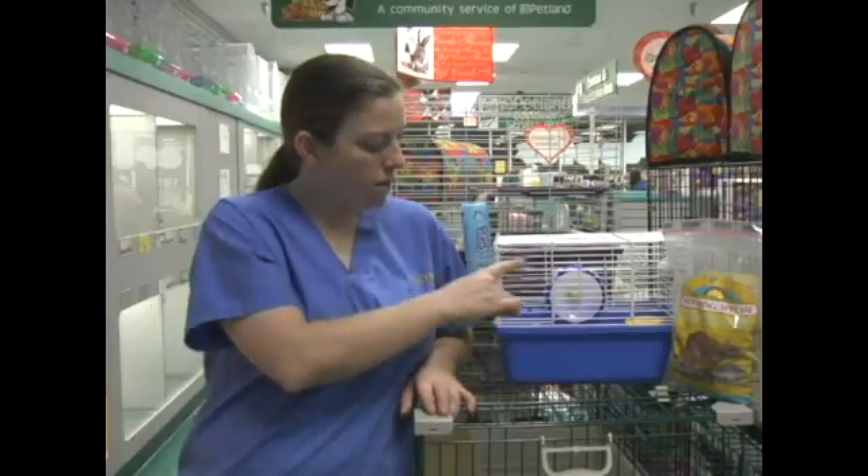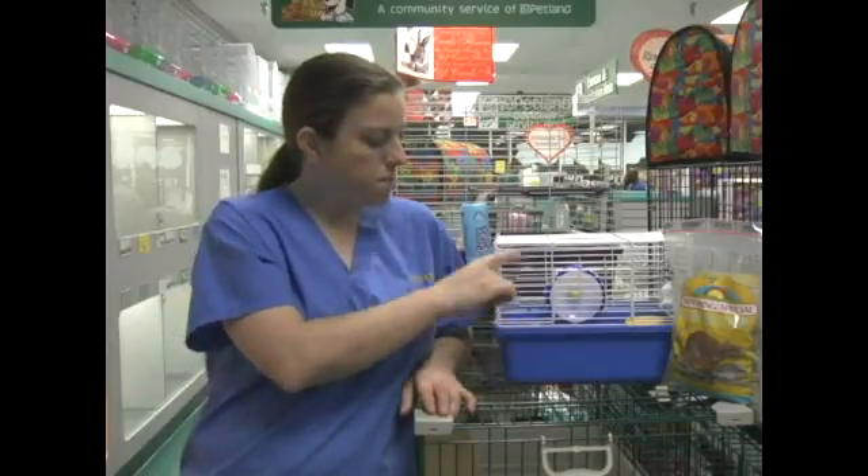I'm going to speak with you a little bit about caring for mice. While you're at the pet store, you also want to look for an appropriate cage for your mouse. An appropriate cage would be one such as this that has spaces between the bars small enough that the mouse cannot get out of the cage. It is very important that you get an appropriate cage because mice can be escape artists.